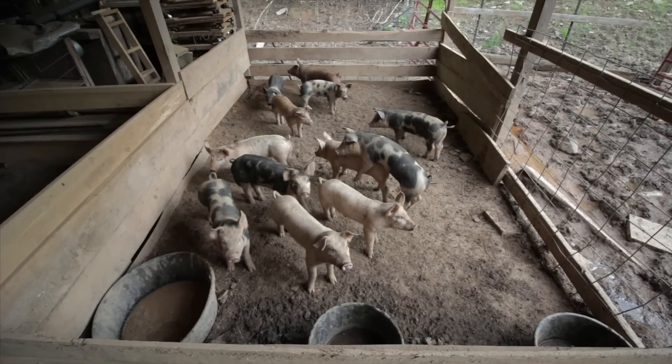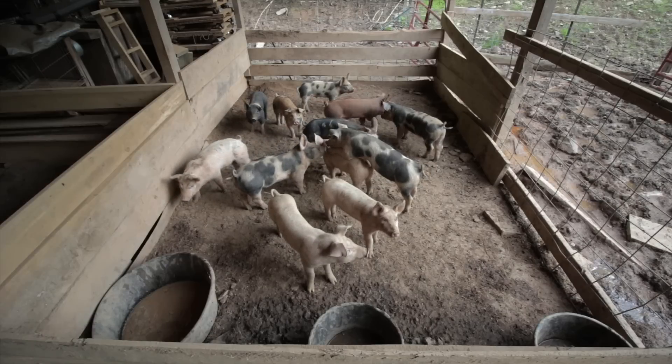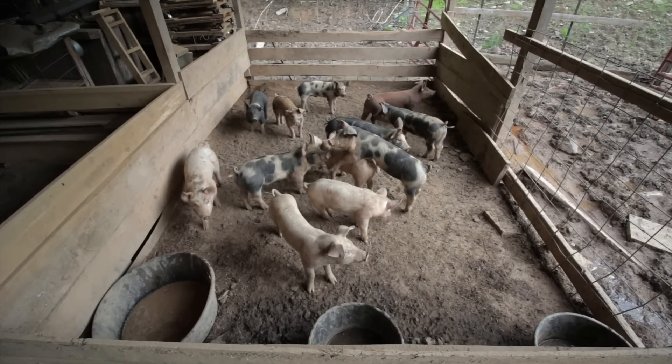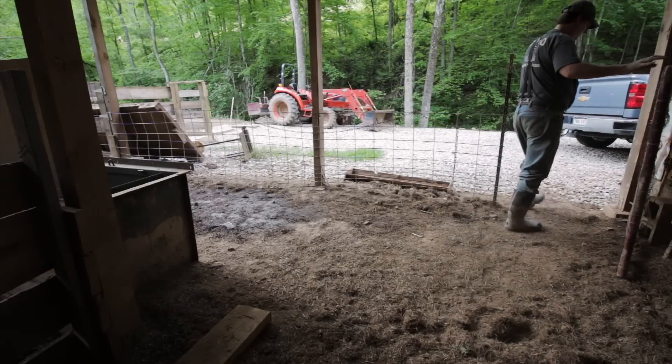Even though the boars have been cut, they still have an instinct to establish dominance at this young age — it's kind of funny to see.